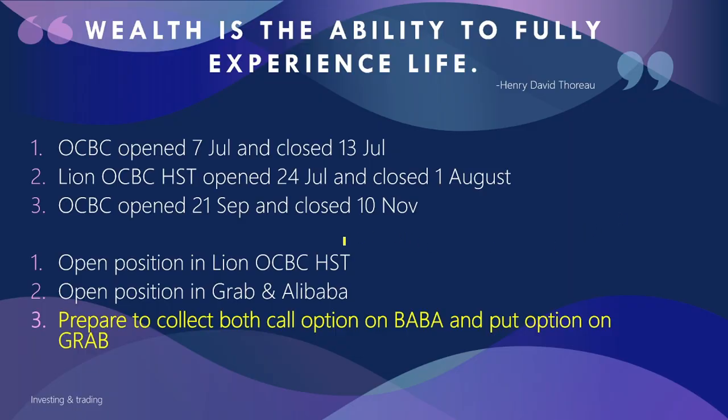In short, in the next one week I will probably be doing a call option on Alibaba, continuing my call option on Alibaba, and also selling a put option on Grab.